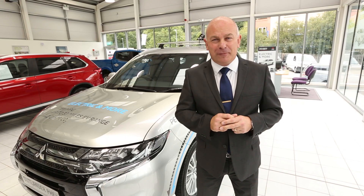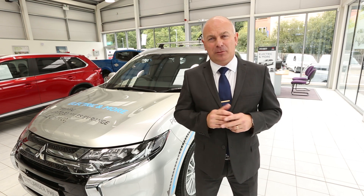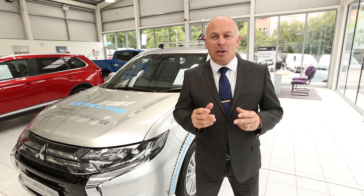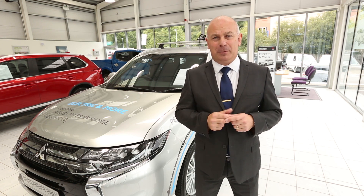You really need to test drive this car for yourself to see how fantastic it is and also see all of the savings that we can make for you at Hawkins. So call our sales team today and book an extended test drive for you and your family.